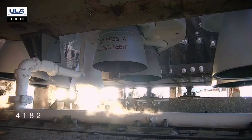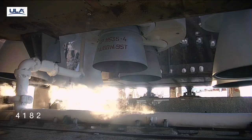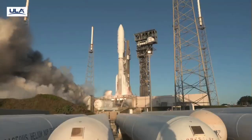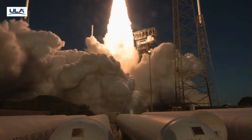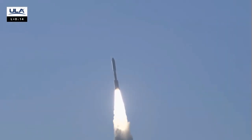T-minus 10, 9, 8, 7, 6, 5, 4, 3, 2, 1. We have ignition and liftoff of the United Launch Alliance Atlas V rocket carrying satellites for Amazon's Project Kuiper internet constellation, continuing a new chapter in low-Earth orbit satellite connectivity.